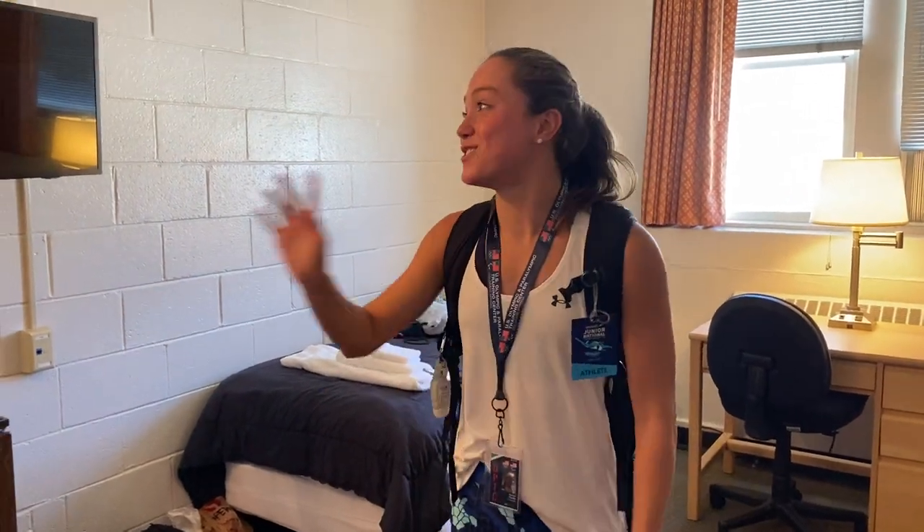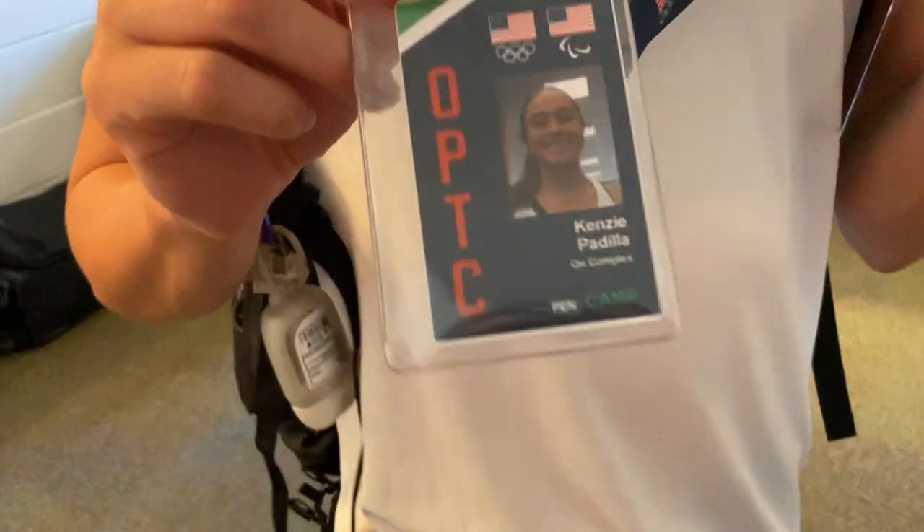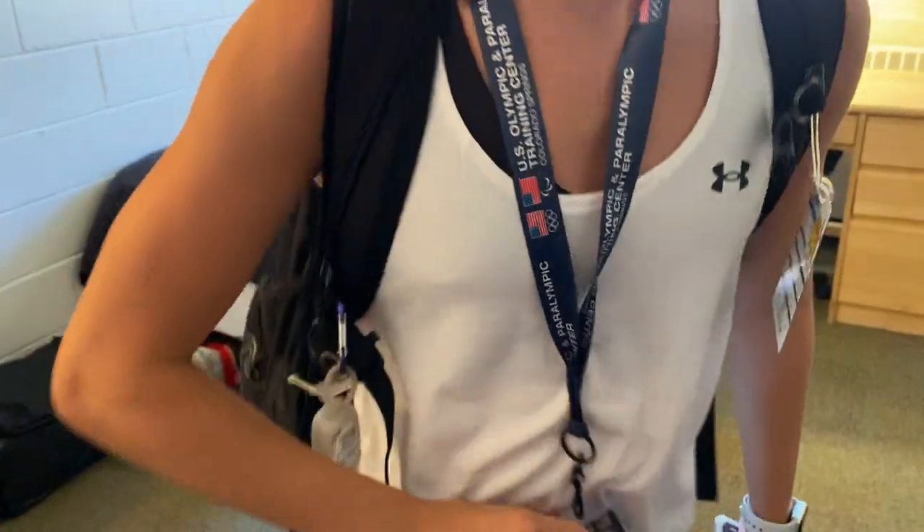I just moved into my dorm at the Olympic Training Center. It is super nice, super cool. We checked in, got this cool bag — badge, I mean. I am here for the pentathlon for my running and swimming, so I'll try out the fencing and shooting as well.